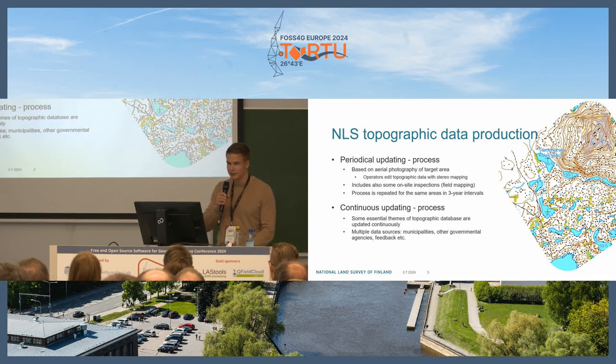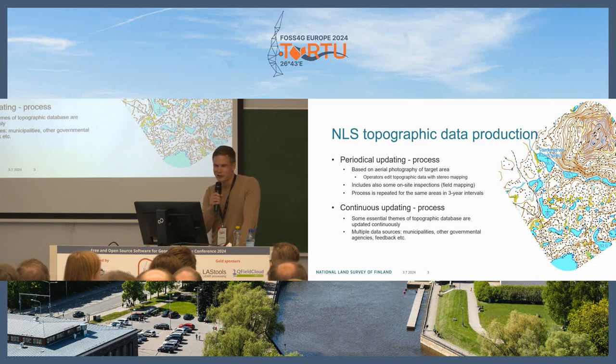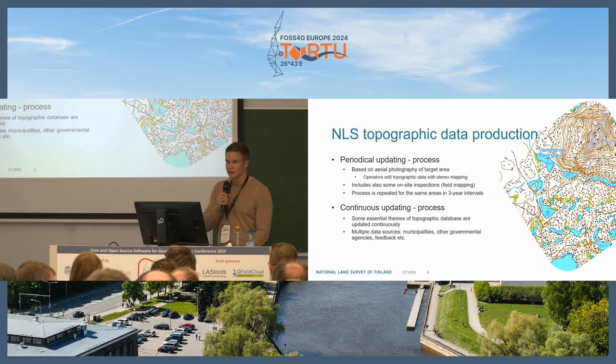We also have the continuous updating process, which is used for more essential features like buildings and road links. These are updated more continuously whenever we get information about them from municipalities, other governmental agencies, or customer feedback.